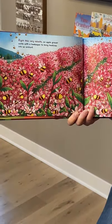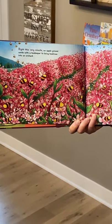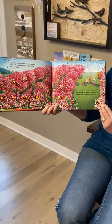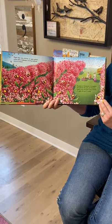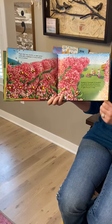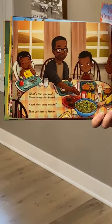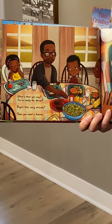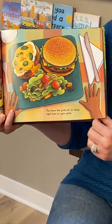Write This Very Minute — an apple grower works with a beekeeper to bring beehives into an orchard. Hundreds of thousands of honeybees will pollinate the pale pink blossoms, helping each tree grow more bushels of apples for you to enjoy. What's that you say, you're ready for dinner? Write This Very Minute, then you need a farmer. You have the pride of so many right here on your plate.